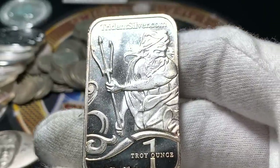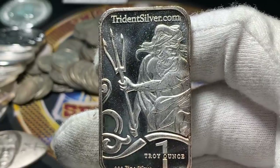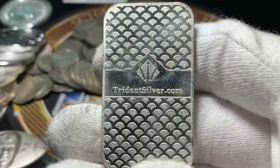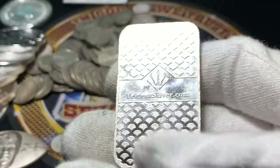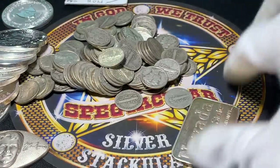Here is tridentsilver.com — I had never heard of that website before. I saw the bar and asked the owner of the shop if he'd heard of it. He wasn't really a hundred percent sure about it either. It has like some scales on the back. Neat stuff that I'm finding.